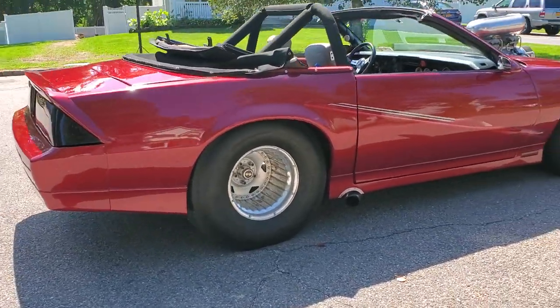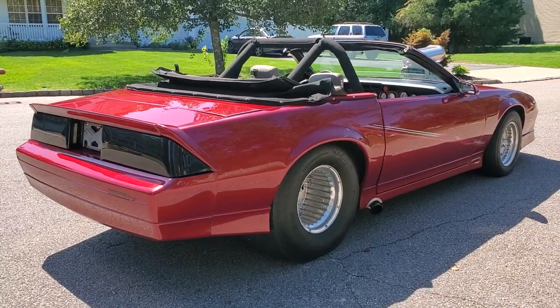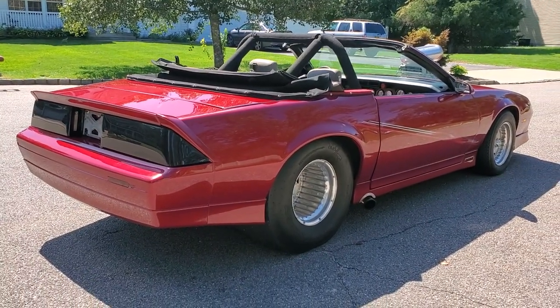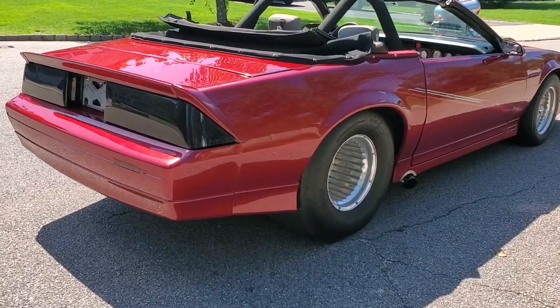It's a convertible. It's got power seats — the original seats. Original dash in the car, with added gauges. Pretty much other than that, it's a turnkey Pro Street car.